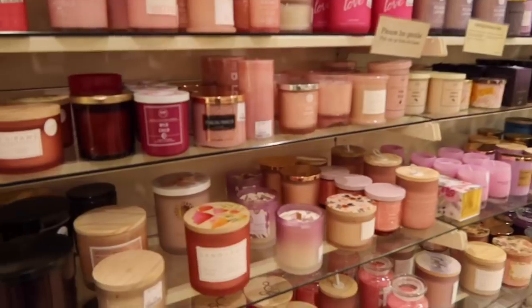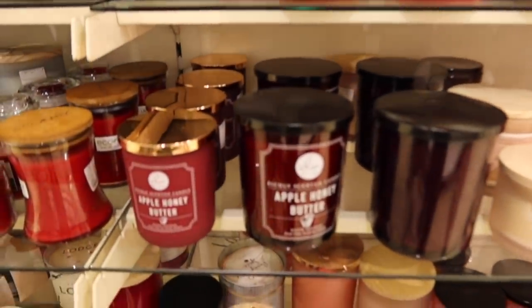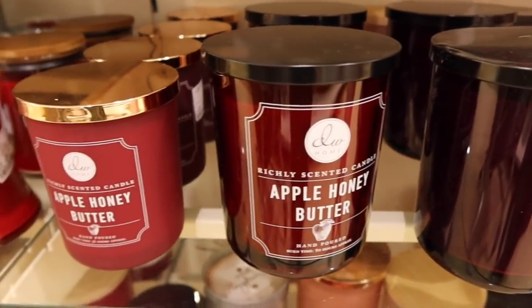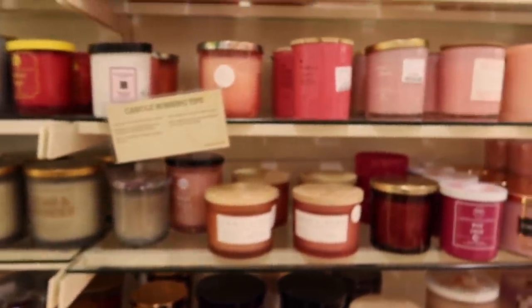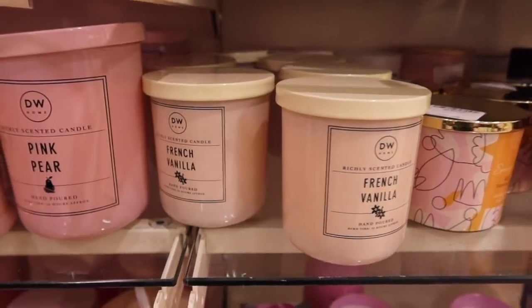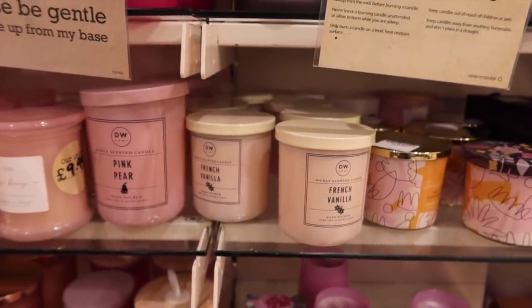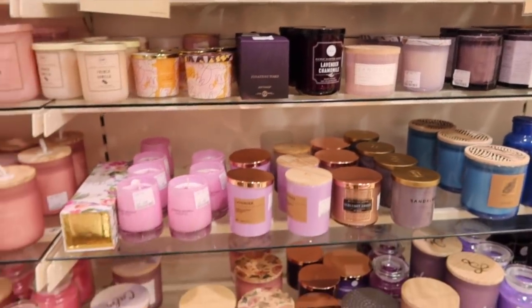I was a bit disappointed with our local HomeSense which is in Merry Hill as they didn't really have too many Halloween candles in. We found a couple of apple ones, there was some vanilla ones. There wasn't the kind of range they usually have but maybe these will come at a later date. Definitely let me know in the comments if they had some in your HomeSense or your TK Maxx. I've had a little look online and I've been ordering some from Yankee Candle and Amazon.